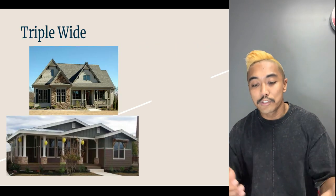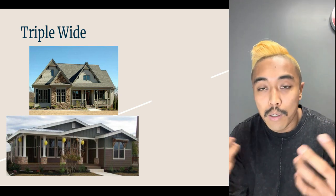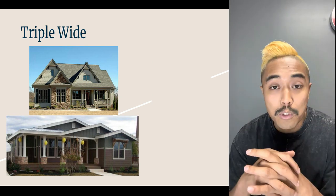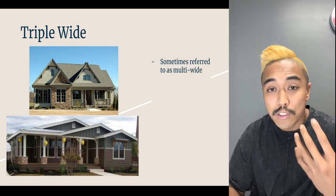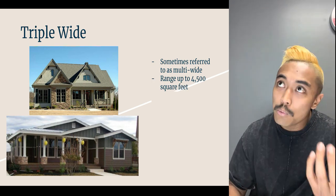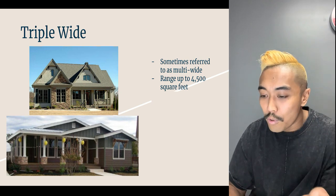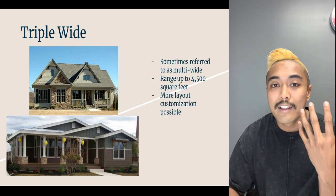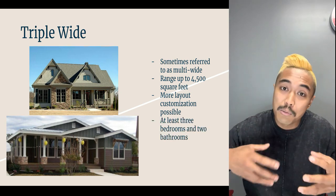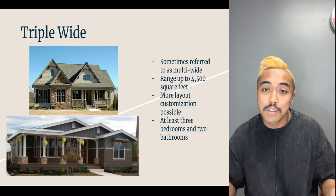Now let's get to triple wides. The truth is there's no limit to how many units can be combined, but in mobile home parks triple wides are pretty rare, though you will come across them. Sometimes they're referred to as multi-section or multi-wide homes. They typically range from 2,900 to about 4,500 square feet. The big pro is you have a ton of square footage — it's much easier to do a four or even five bedroom in these units because you have so much space.